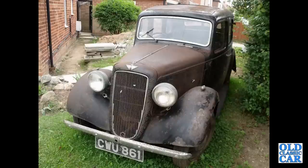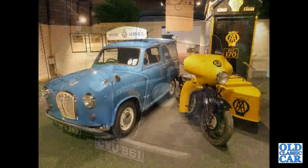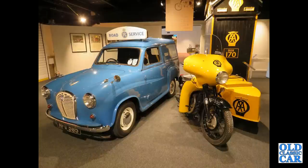Needing restoration: awaiting TLC is this Austin Cambridge from 1936-37. And an RAC Road Service A35 van.